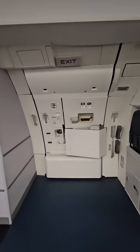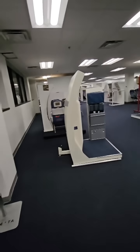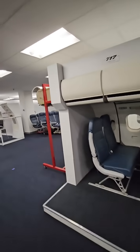This is a great facility where lots of amazing flight attendants are trained to get you from point A to point B safely.